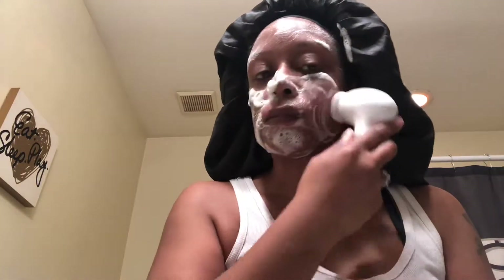Pacifica can actually be purchased at Ulta and even Target, and it usually retails anywhere from $8.99 to about ten dollars, so it's very inexpensive. As you can see, I'm just deep cleansing my face going in circular motions.